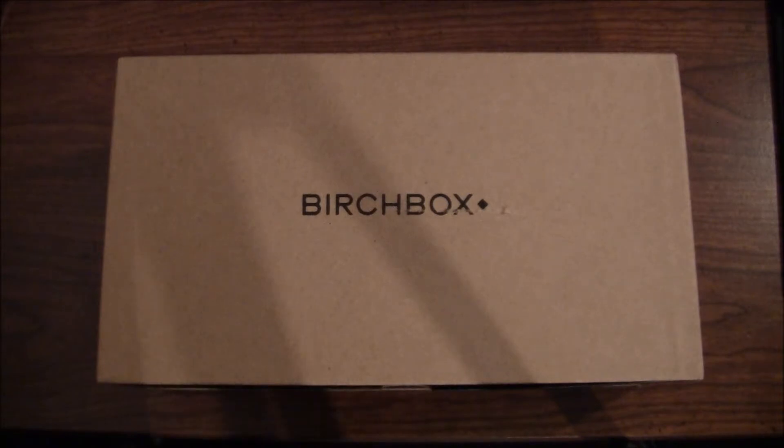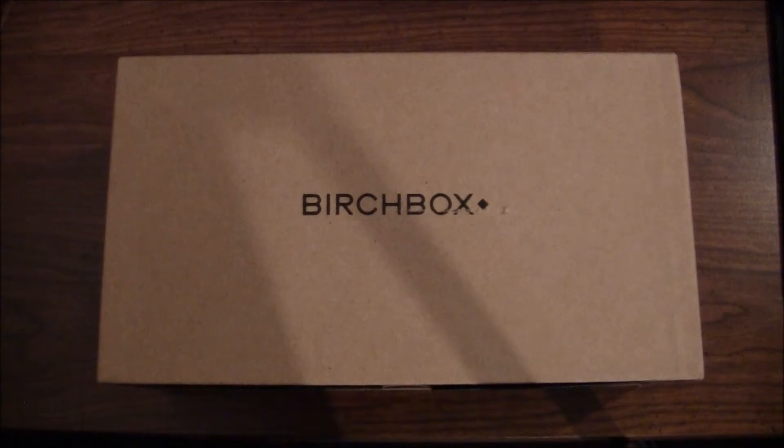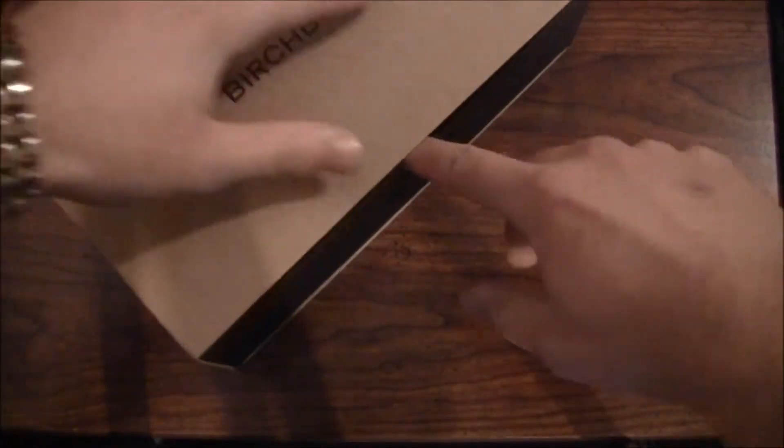What's going on guys, it's Jeff Farina from jeff.tv here with November 2013's edition of the Birchbox for Men. I've had it since Friday the first of November — today's Monday the fourth — I've just been so busy I haven't had a chance to make this video. As you can see, it's the typical box that you get in the mail.